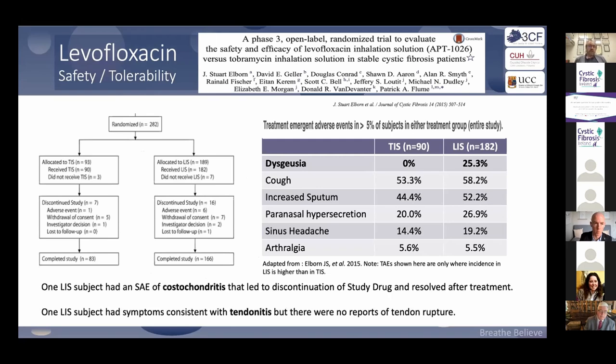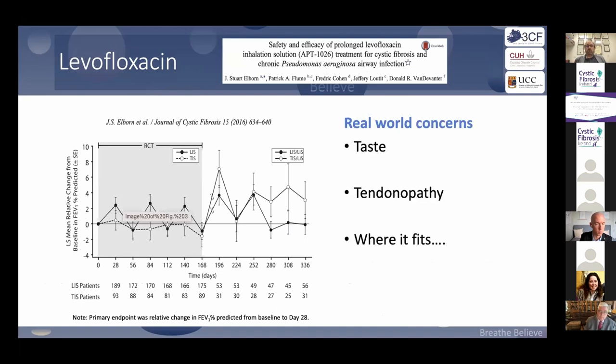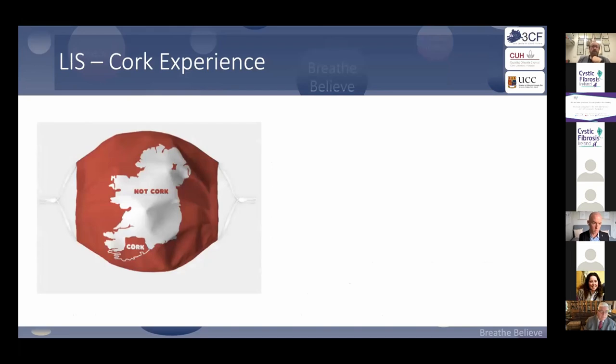There are ways around the taste. The other two concerns are similar to ciprofloxacin: it can be associated with tendinitis and costochondritis, albeit rarely. Real-world concerns centre on taste and tendinopathy. In Cork, we've used quite a bit of it and wanted to share our own data, as any Cork person will want to share what we're doing.